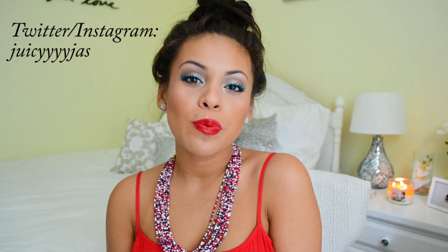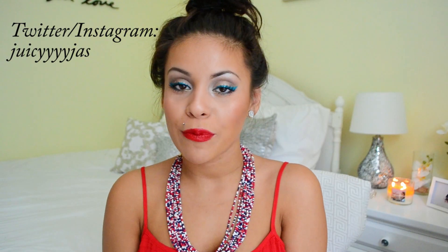Hi loves! Today I have a super fun makeup and outfit inspired by the 4th of July and I'm super excited because it's the one time of year where you can get all decked out in your patriotic outfits and makeup and not look completely ridiculous.